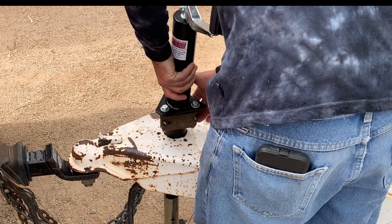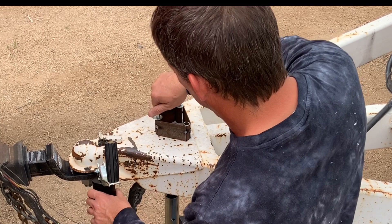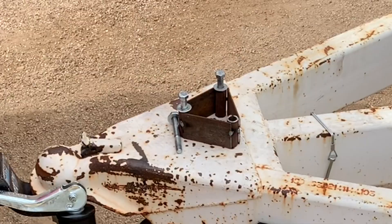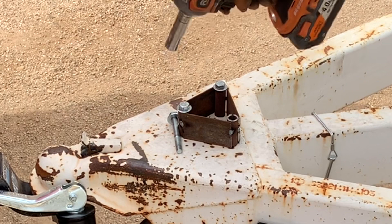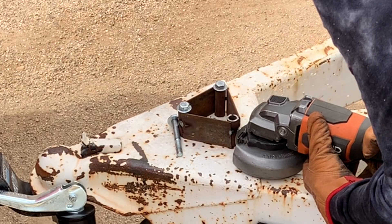If you're new to my channel, I always tell you the dumb stuff I do so maybe you won't make the same mistakes. Right here I actually tacked the spacer plate together on the jack instead of bolting it all together on the trailer first. That was laziness on my part and it made me do the job twice. What I should have done is bolted it in place on the trailer, tacked it there, then taken it off to fully weld it. Instead I ended up having to cut it back apart, re-measure, and tack weld it a second time.